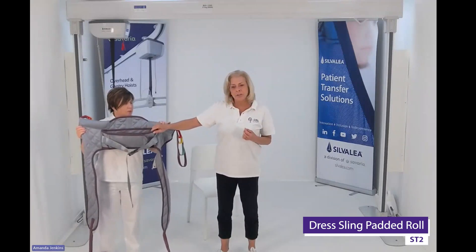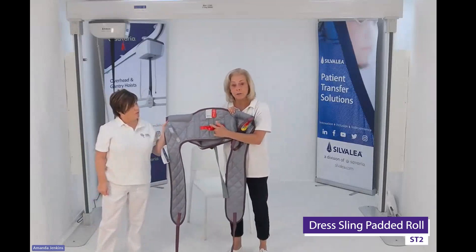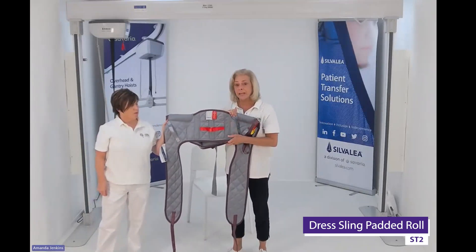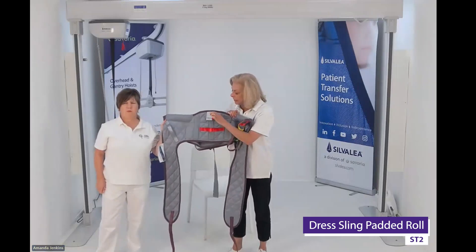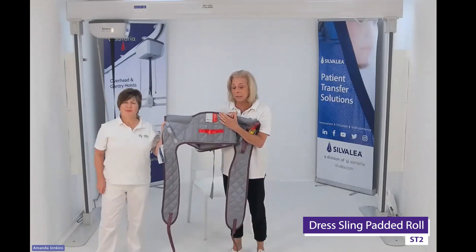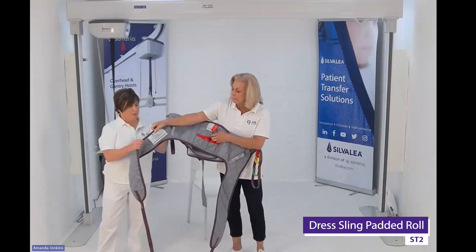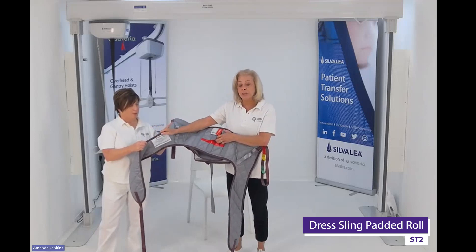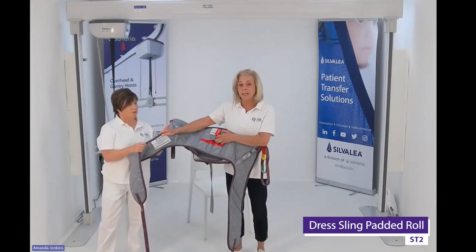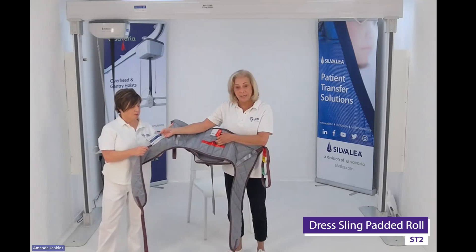Just important things to check with slings: you need a very good clear label, and you should double-check this is the right product for this client, confirmed against their care plan. The labels from Silverly are now woven, so they don't fade like printed ones used to. It's vital that you can read everything on there — all safety instructions must be legible. If they're not legible, you will contravene the loan regulations, which state you must have a legible label with safety information clearly marked.